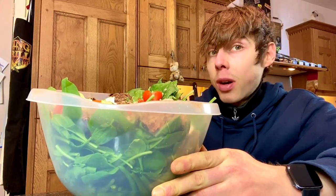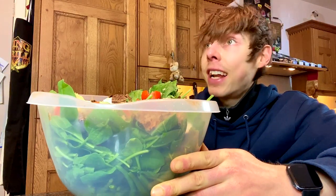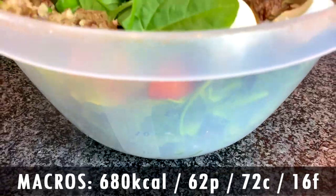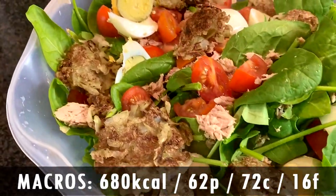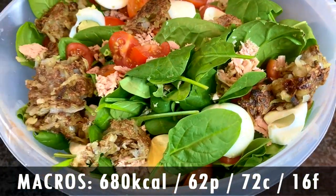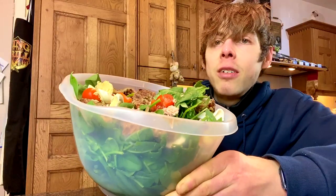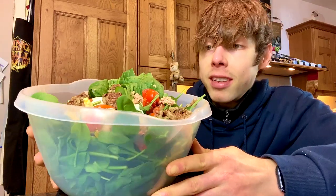For those interested, it's called niçoise because it actually originated in Nice, in France. History lesson — Mr. Scott coming in clutch with the teaching skills. Look at this bad boy. In terms of macros, super macro friendly — you're talking 72 carbs, but take away the potatoes and you pretty much have barely any. 16 fat and 62 protein, so 680 calories for this whole bowl. And that is going to send you on a trip to anabolic city and food baby city.